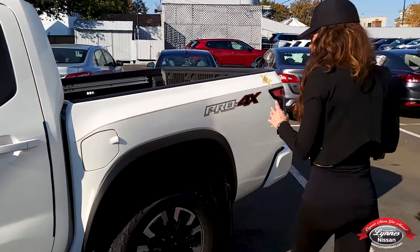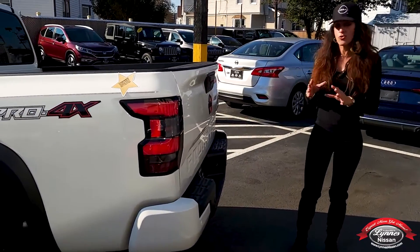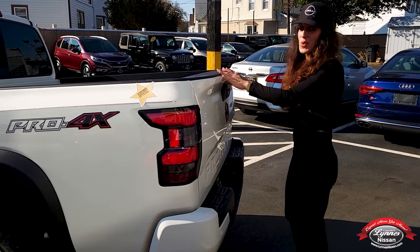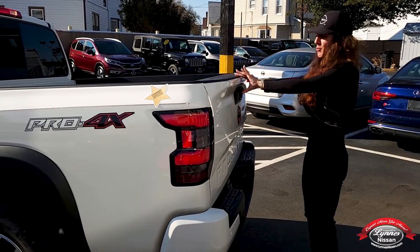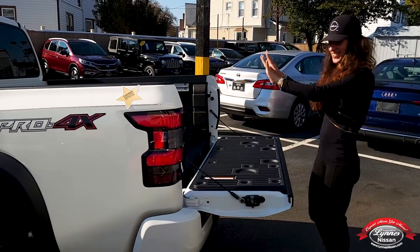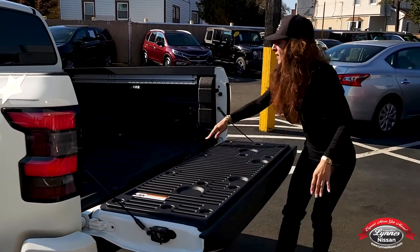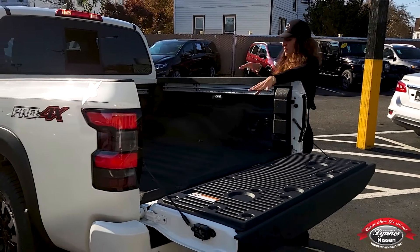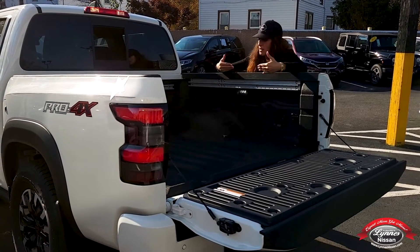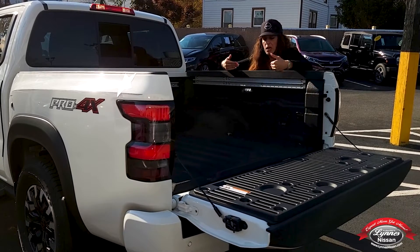Let me take you to the back. We can tow up to 6,720 pounds on this Nissan Frontier. And I'm going to show you, without breaking my nails, how easy it is to open this liftgate. Look at that! And how nicely it's painted — it's definitely non-corroded. We sprayed the bed liner and it will not corrode. It will definitely be clean, and you will love it.